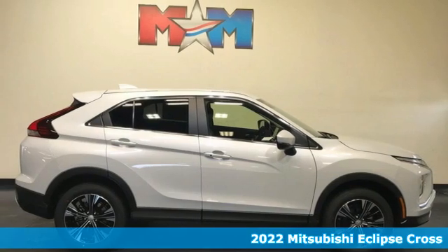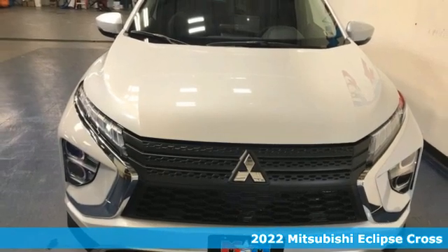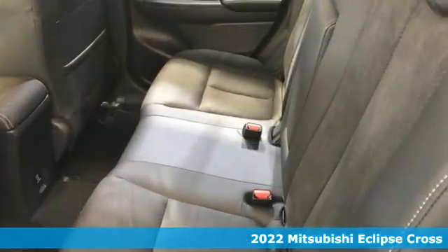Here's a new 2022 Mitsubishi Eclipse Cross. Mitsubishi — pursue your passion. Plus, it offers an exciting list of features.